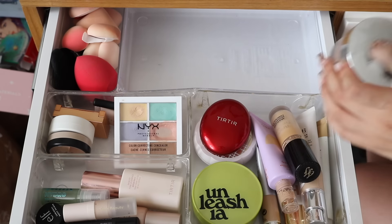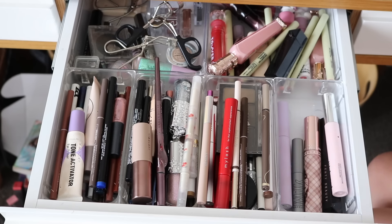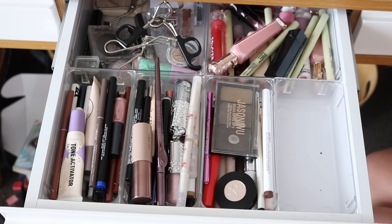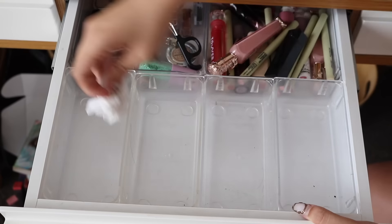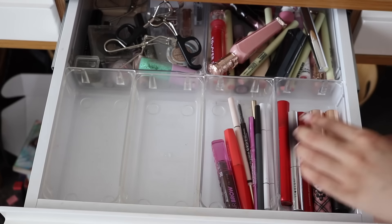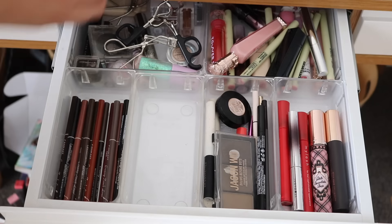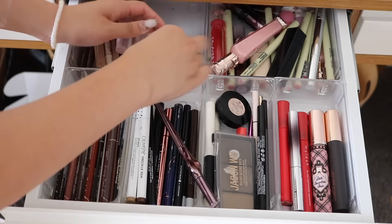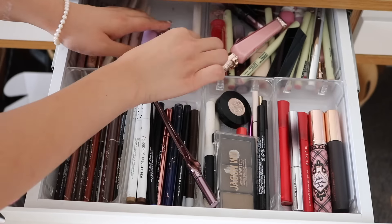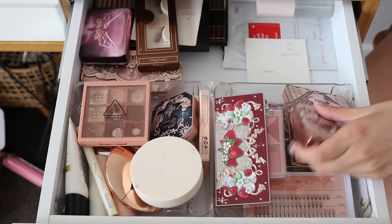This next drawer is all of my eyes and lips — eyeliners, eye glitters, mascaras — and on the top right you'll see my go-to everyday lip colors. This was getting a bit jumbled. I don't know why I have so many mascaras and eyebrow products I really don't need, but I'm trying to get through them one by one, categorizing everything into its own compartment. I have a lot of glitters and contour products that I actually do use quite frequently.